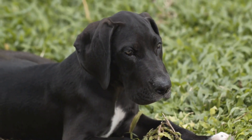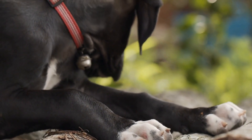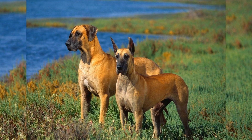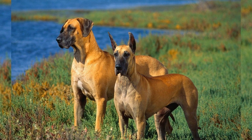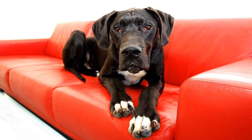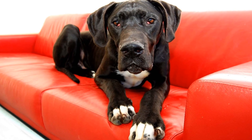Visit the breeder's facility if possible. This will give you a first-hand look at how the dogs are kept and raised. A reputable breeder will have clean and well-maintained facilities with ample space for the dogs to exercise and play. Avoid breeders who keep their dogs in cramped or dirty conditions, as this is a sign of a puppy mill or backyard breeder.